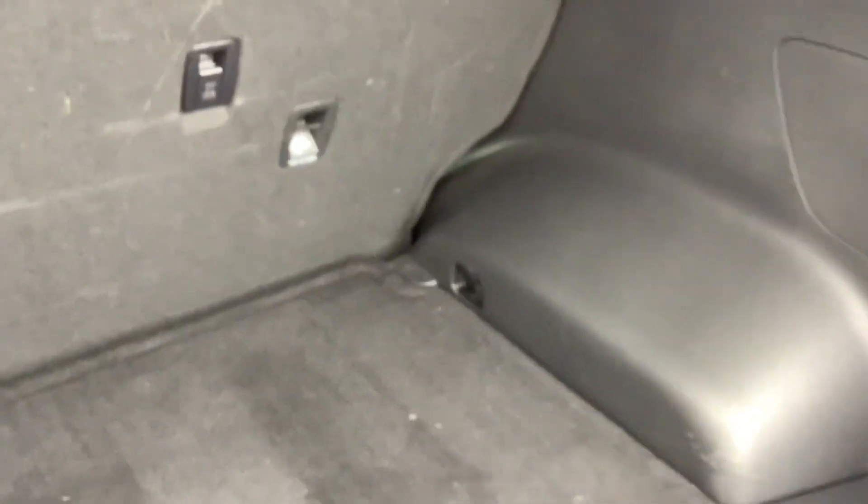Let's take a peek in the cargo area. Nice and spacious — it seems a little wider than some smaller SUVs as far as the cargo area goes. The rear seats do lay down, and you can fold just part of the seat down if you want. You can see the split right there.